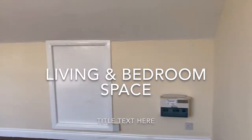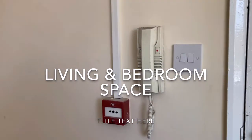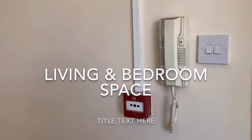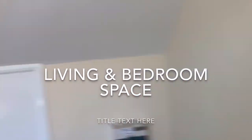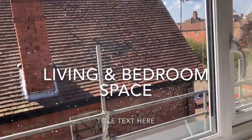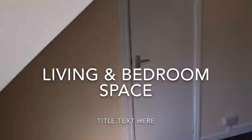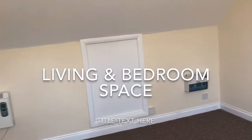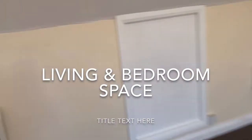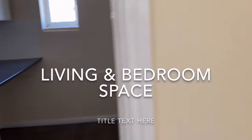New electric heating, key phone entry, lovely big window allowing light into what would be your bedroom and your sitting room, through into a newly fitted kitchen.